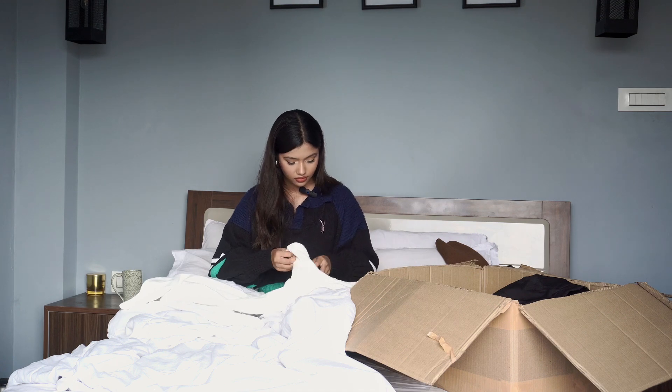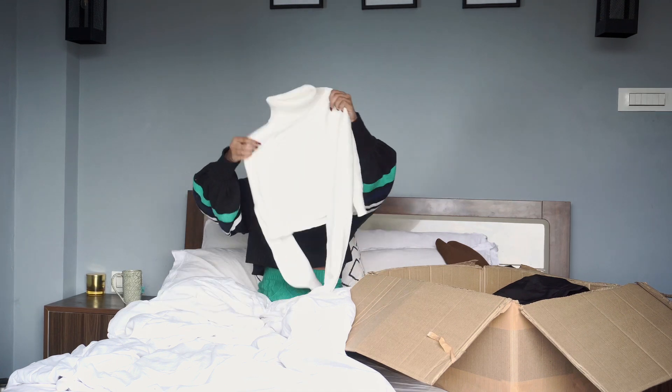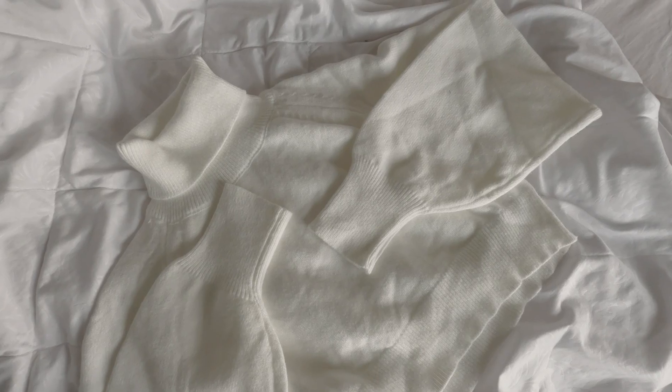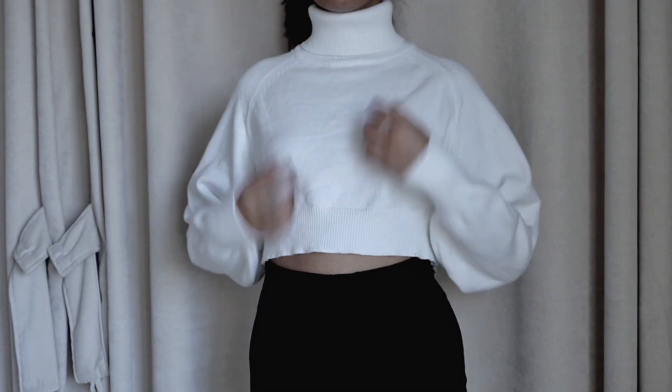I also got a white turtleneck sweater. It's also crop and quite similar to the black one, except that it's not as oversized. It's a bit thinner as well but it's still warm and flattering.